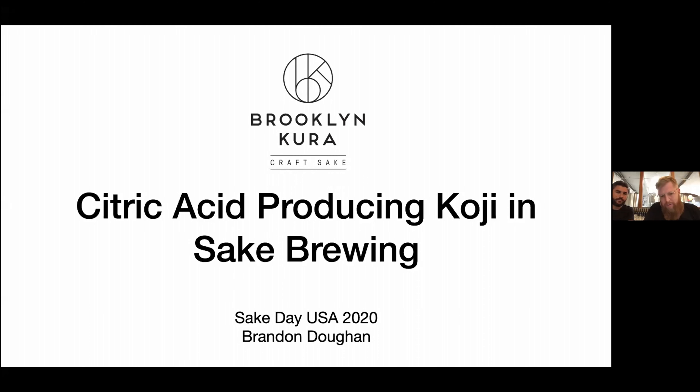I know probably the whole crowd knows this, but let's just review what koji is. Koji is obviously an ingredient in sake. It's responsible for some of the flavor and aroma of the final sake. And most importantly, it's where the enzymes come from that make fermentation and sake possible. Specifically, we're going to be talking about amylases. Koji is a fungus in the family aspergillus — a huge family of organisms with food, beverage, and industrial uses around the world.